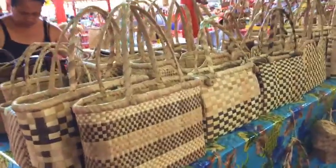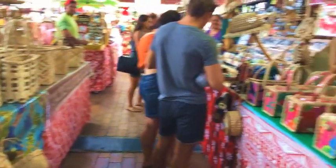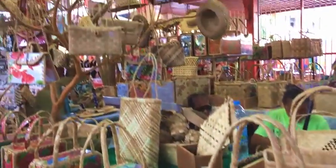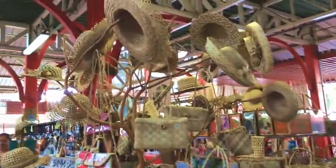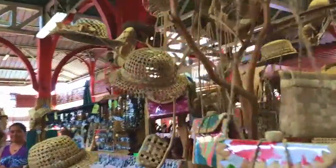The Polynesian women make lots of things from palm leaves. Here are some beautiful bags and hats as well. Can you see any that you really like?